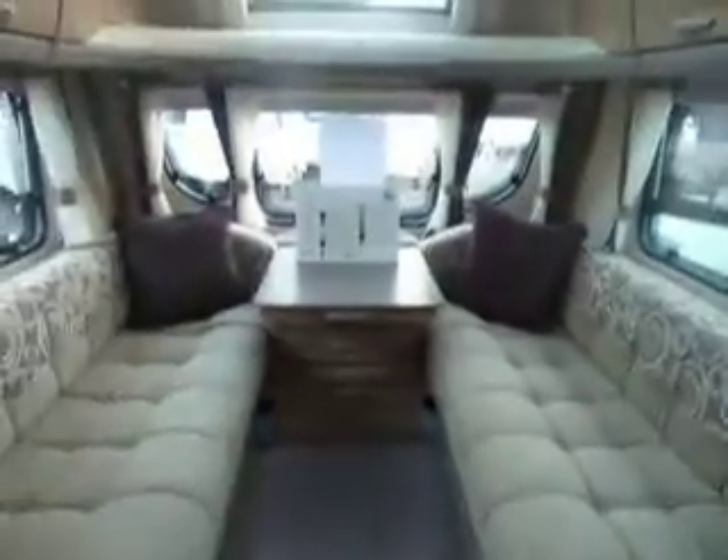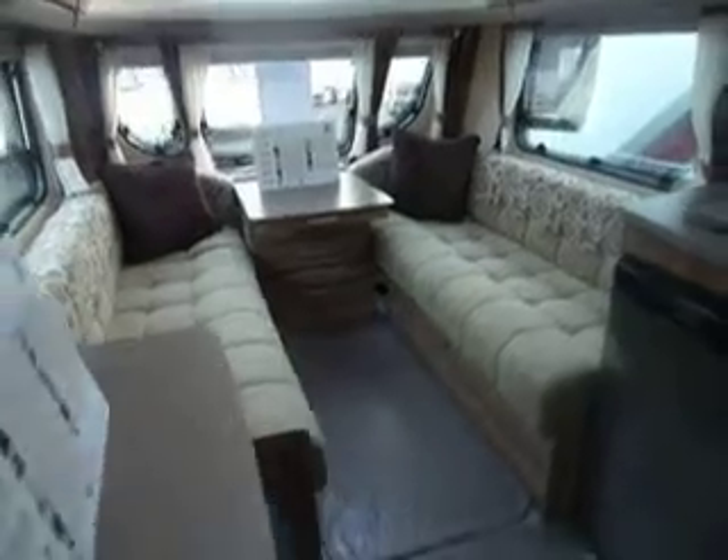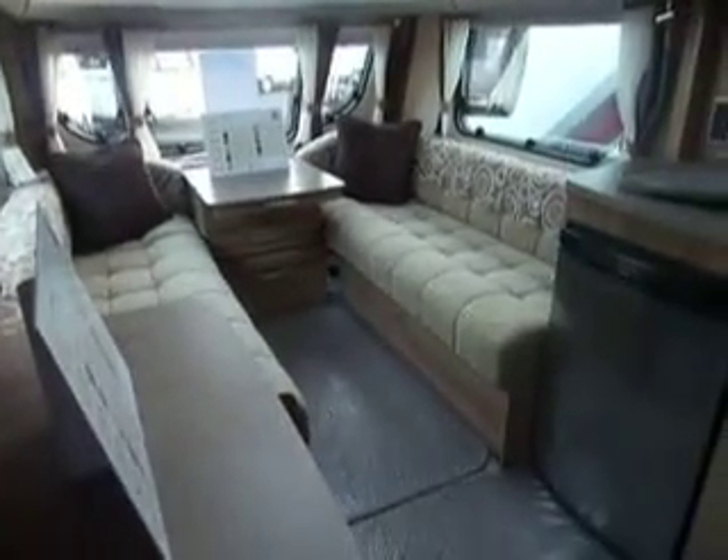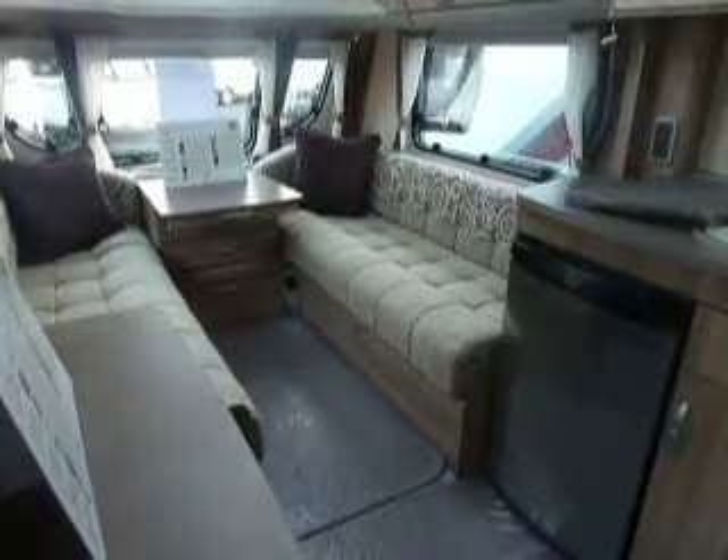If we take one more look down the caravan together — this is the 2012 Stirling Eccles Topaz with sunroof. It's here now at Salop Leisure, so come on down and have a look.